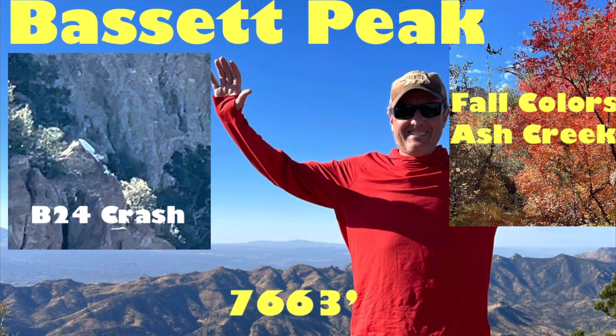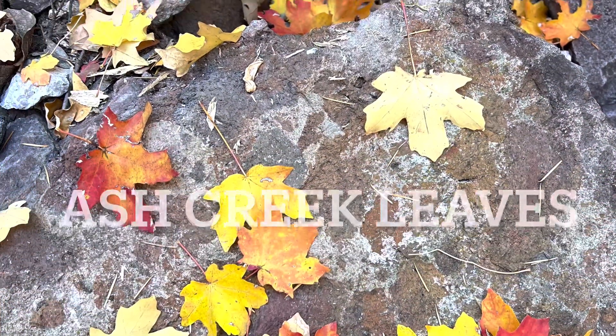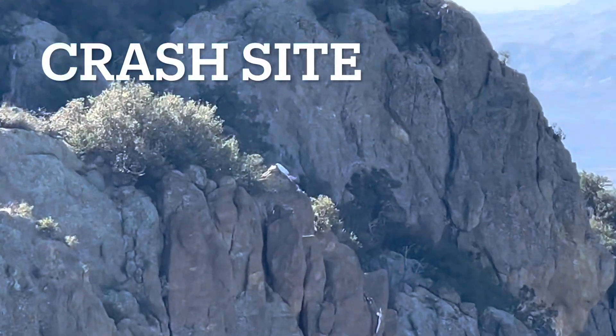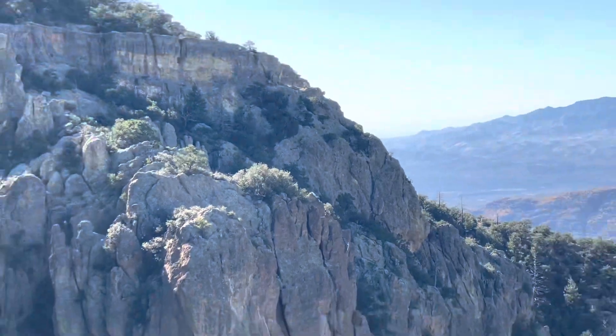In this adventure I'm going to take you on a hike up to Bassett Peak, checking out an old B-24 bomber that crashed up there in 1943. We're going to hike through Ash Creek in the fall with great colors, getting a glimpse of the bomber that unfortunately crashed, killing 11 people.